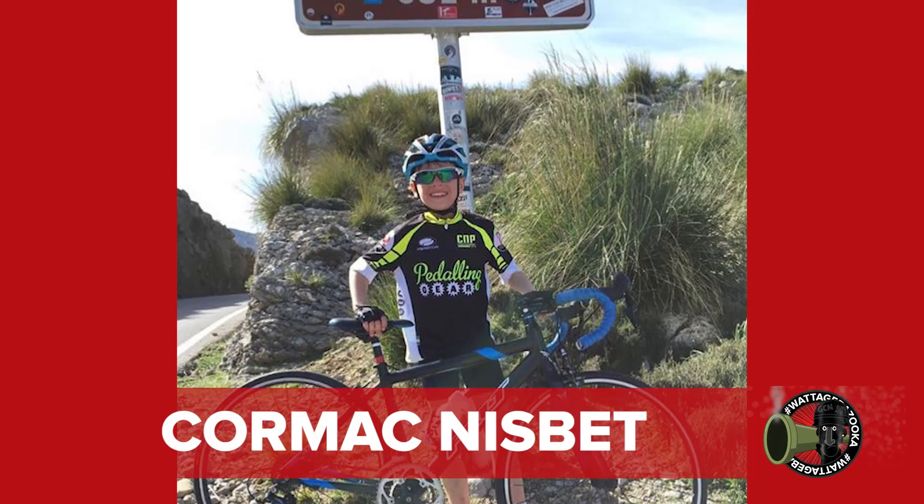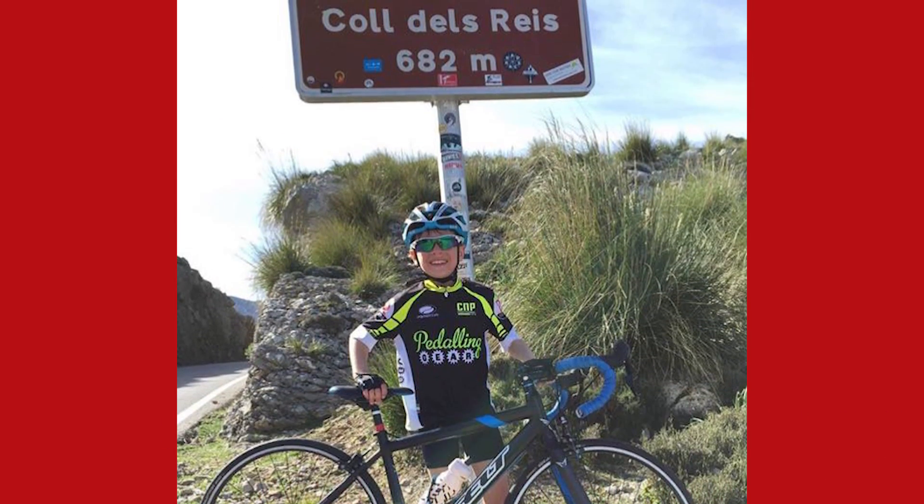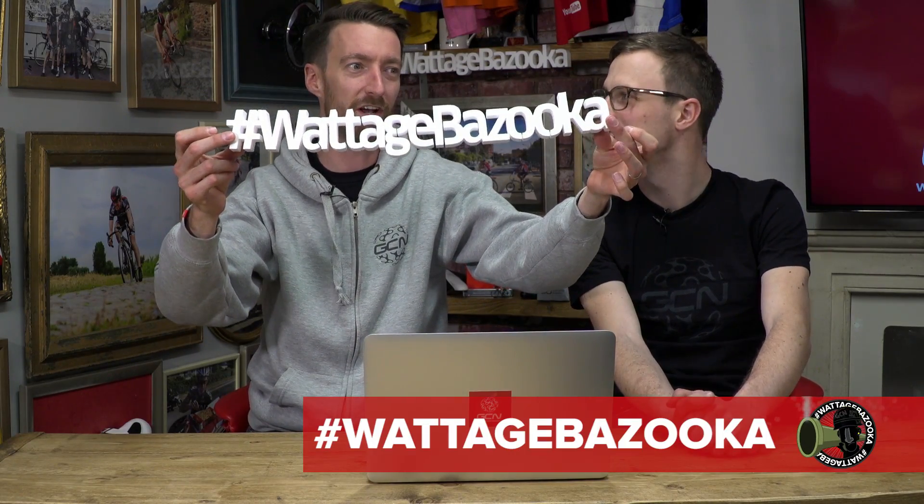Fan wattage bazooka goes to Cormac Nisbet, who, at just 11 years of age, completed a ride up Sacalabra — one of the best climbs on the island — in just 40 minutes. I can't do that now. We're going out there this week, aren't we? There's no chance we're going to beat you, Cormac. So that is thoroughly deserved. If you've got any nominations for next week, all you need to do is use the hashtag wattage bazooka on social media and we'll find it.